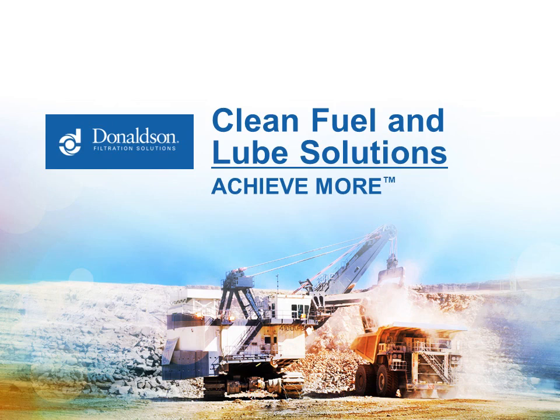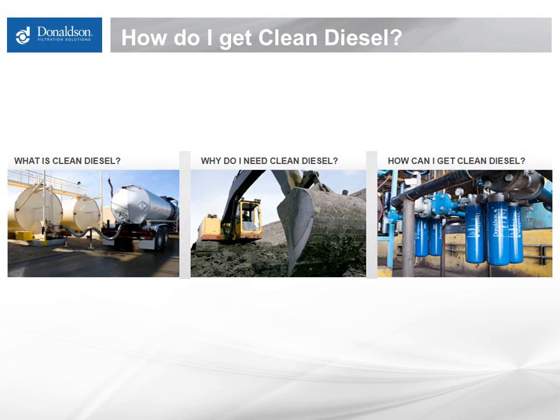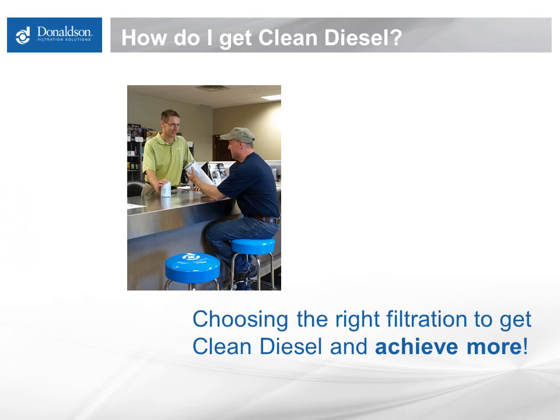I'm very pleased that you've taken the time to listen to this 15-minute webinar, and I hope you find it to be both interesting and informational. The focus of these webinars really comes back to three main points: What is clean diesel? Why do I need clean diesel? How can I get clean diesel? Getting clean diesel is the overarching topic of today's webinar, highlighting some important considerations in picking the correct filter system.